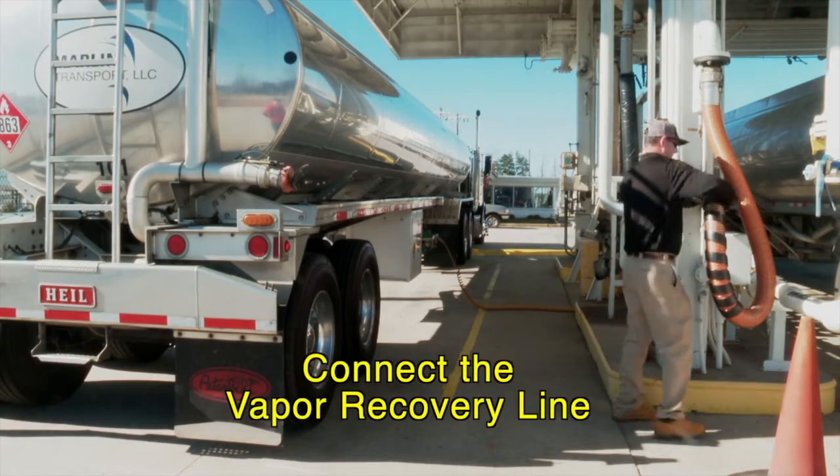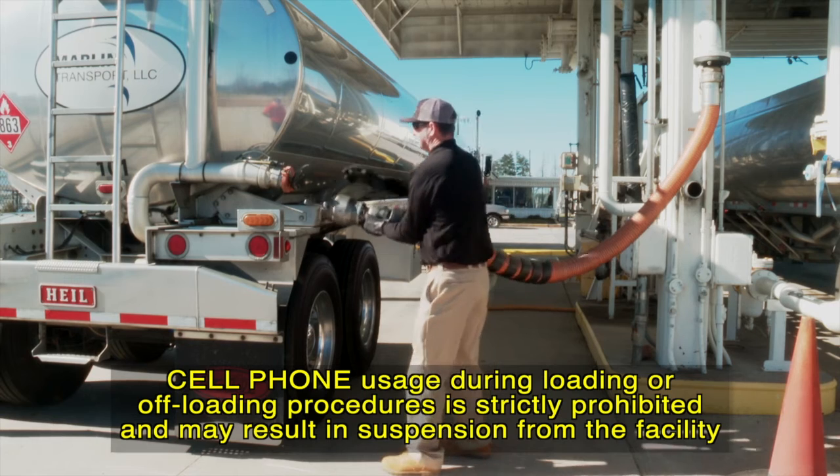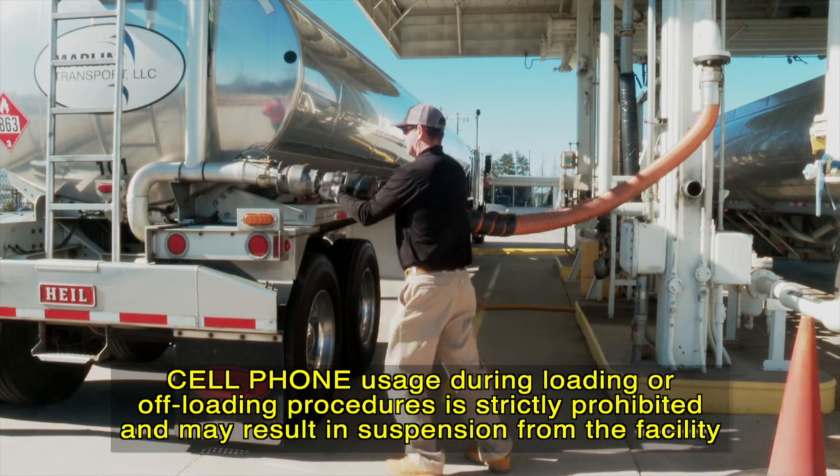The vapor recovery line should be connected where required. Cell phone usage during loading and offloading procedures is strictly prohibited and may result in suspension from the facility.